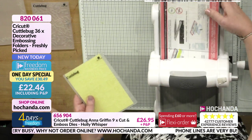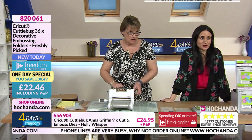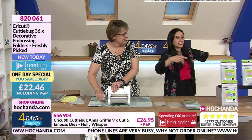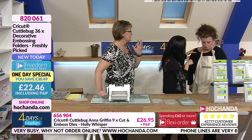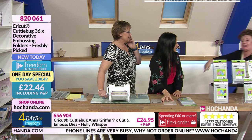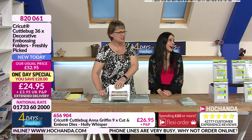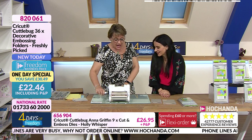Luke has come back — quite unhappy, because she missed the Anna Griffin dies! She needs a hug. Oh no, this is not a happy face! She genuinely — there are more options on the website, there are more Anna Griffin items. They keep selling out every time. After a one day special, bless her — she ran through the studio!